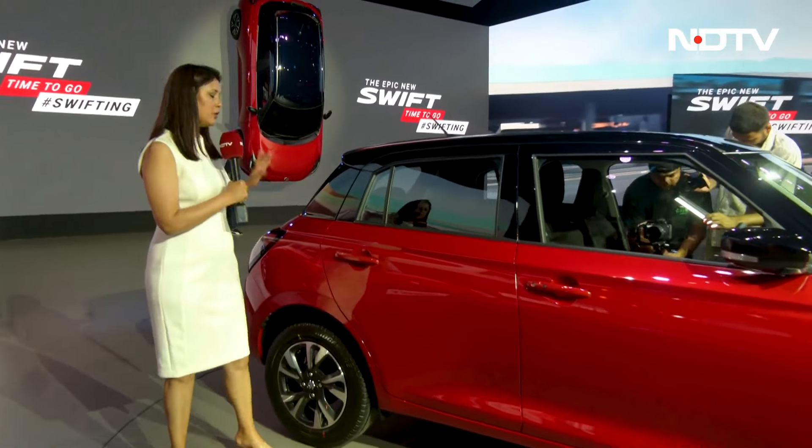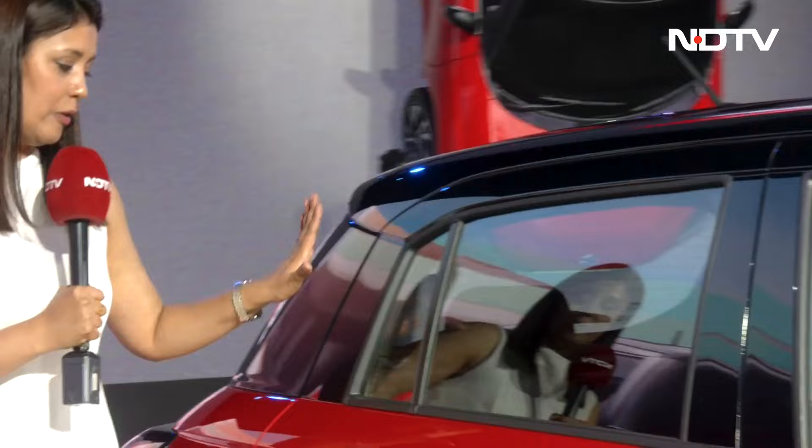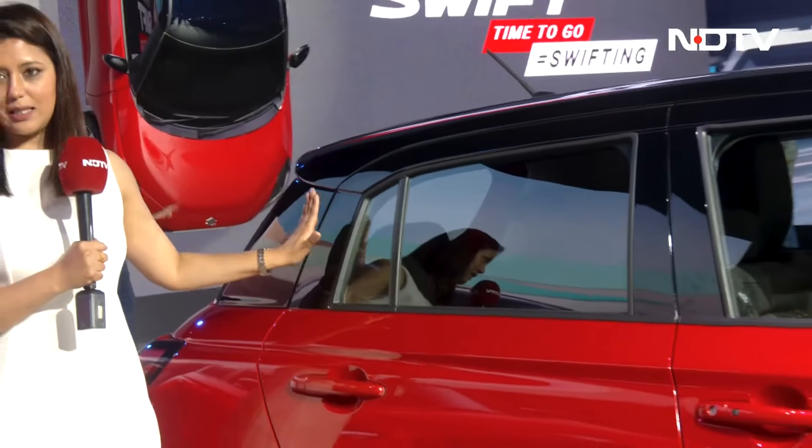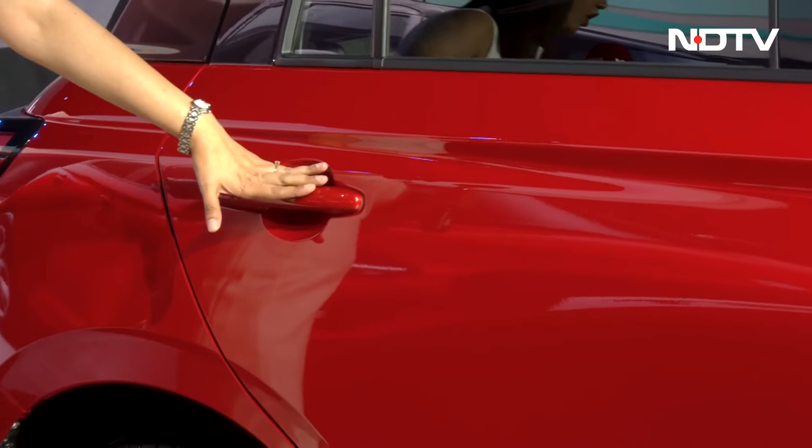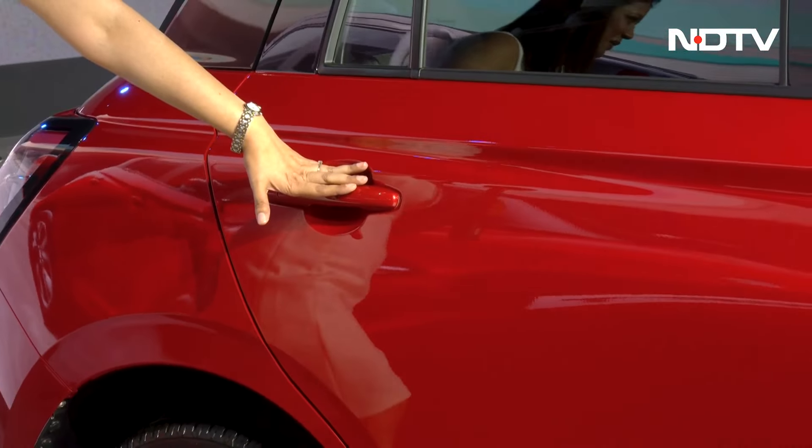One important change that has happened — you remember in the earlier Swift, the rear door handle was on the C-pillar. But now that goes back on the door, and it is a lot more convenient place for a door handle.